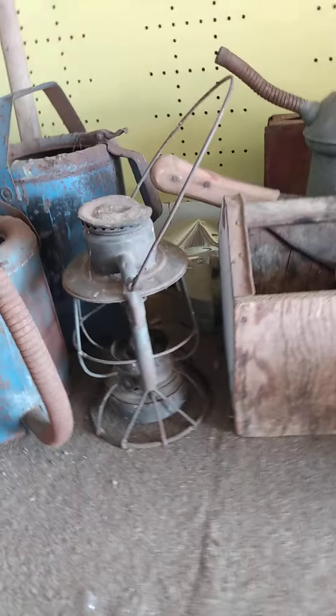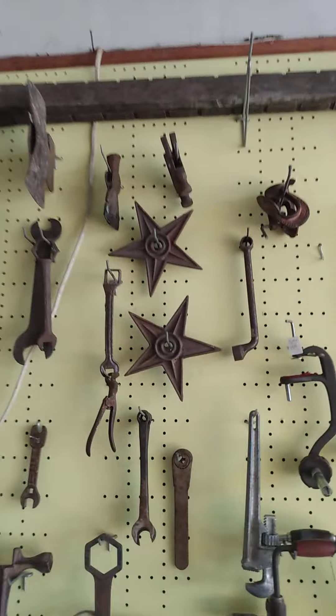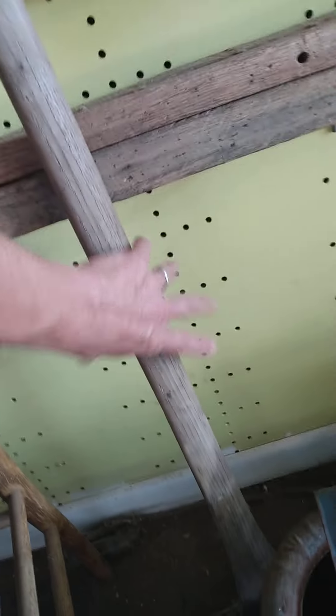I've got a partial lantern in — it is a Dietz, but of course the glass is gone. It's in pretty good shape otherwise. For those of you who love lanterns — because who doesn't? I've got two new cast iron stars up here, they're $10 a piece. And I've got two double axe heads — they're going to be $15 a piece.